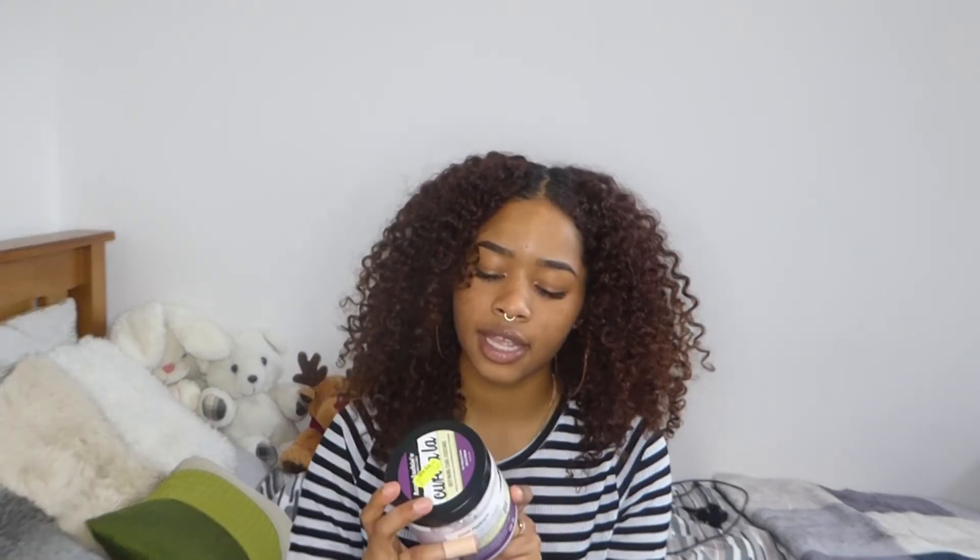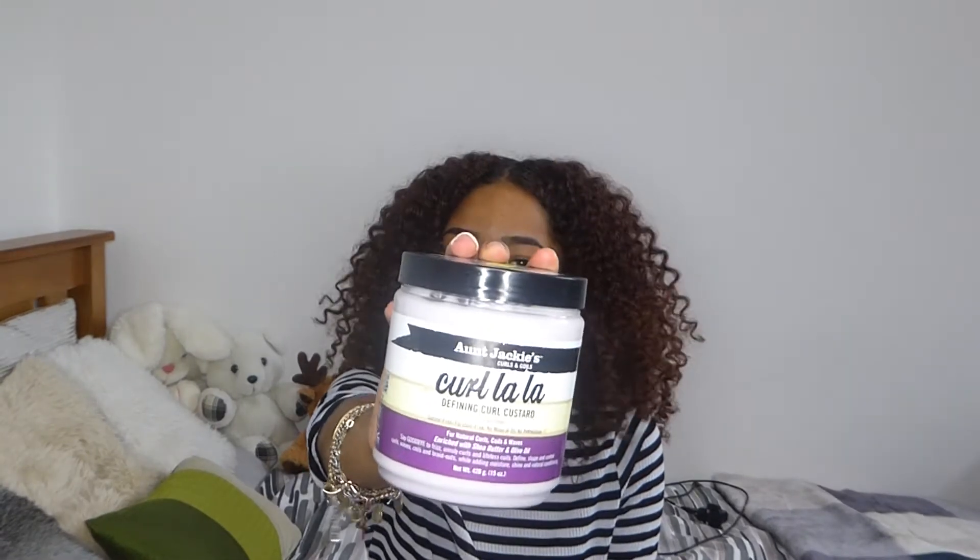Welcome back to my channel. In today's video I'm going to be doing a review on the Aunt Jackie's Curl La La Defining Curl Custard. It looks like this — these are the results, as you can see I absolutely love them.